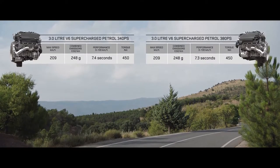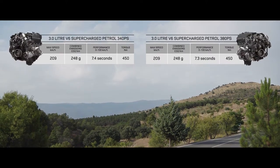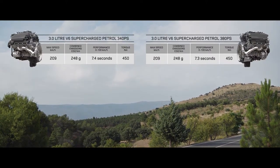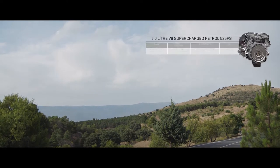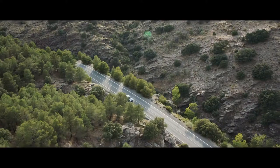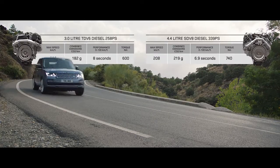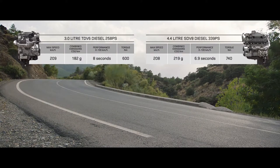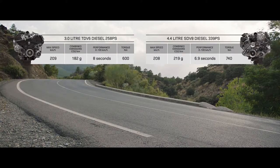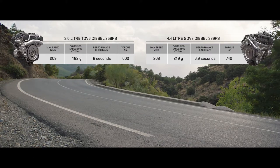The range of engaging petrol engines includes the exhilarating supercharged 3-liter V6 and the incredible performance of the supercharged 5-liter V8. Or choose the smooth, progressive performance of the diesel engines, ranging from the impressive 3-liter TDV6 to the exhilarating performance of the 4.4-liter twin-turbo SDV8.